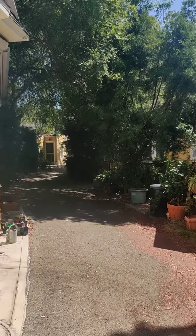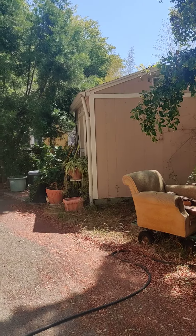The one on the left is the $2,100 one. This one is $1,850. That's a fireplace. Cool.